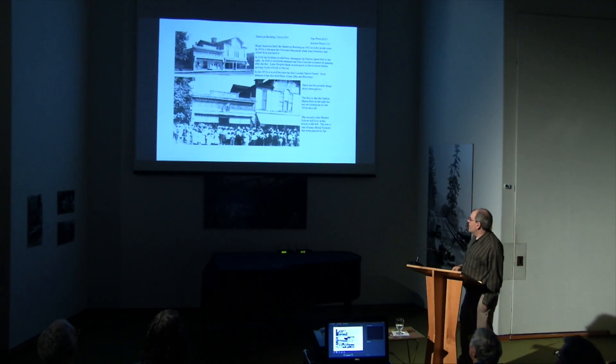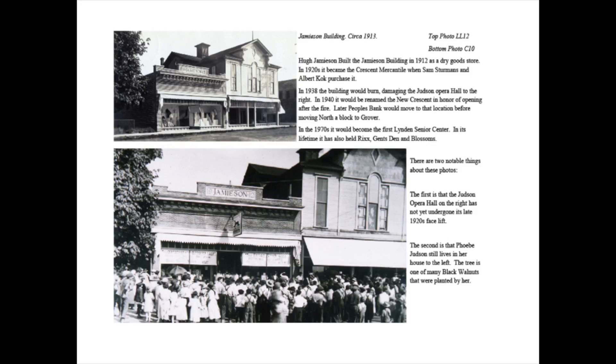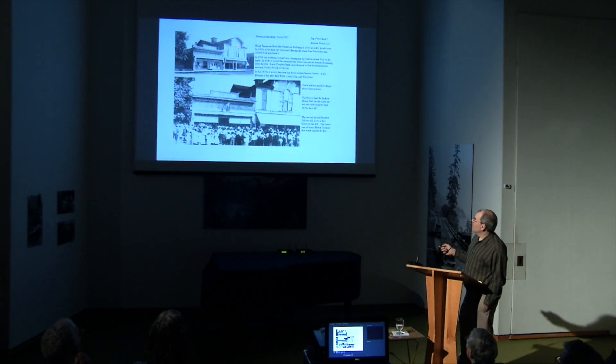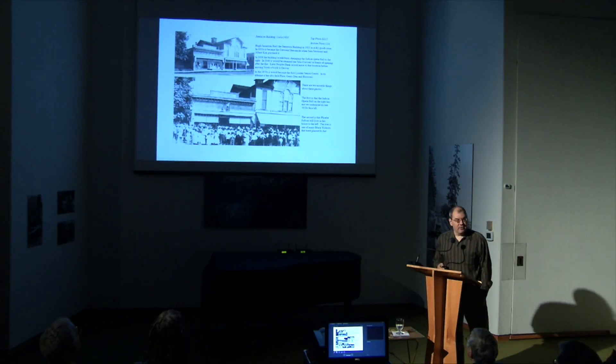Here we have the Jameson Building, on the northwest corner of Fifth and Front. Here's Front Street running along and this is Fifth — Judson Opera Hall and the Jameson Building. The Jameson Building is one of the older buildings still standing in Linden, initially built in 1912 as a dry goods store. In the 1920s it would become the Crescent Mercantile. In 1938 it would burn in a horrible fire which damaged the Judson Opera Hall. In 1940 the new Crescent would reopen, but the Judson Opera Hall would remain vacant from that point until 1995 when it was torn down, because the damage was enough that nobody wanted to fix it.